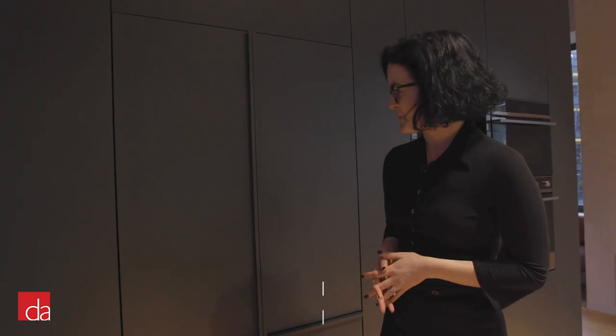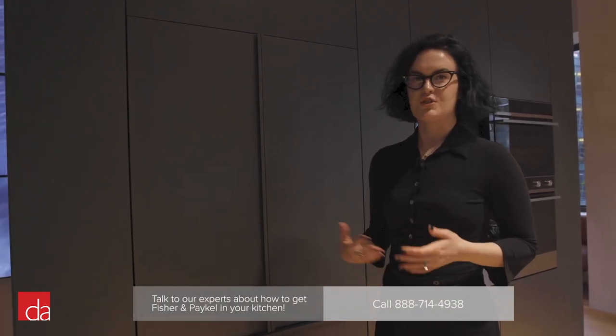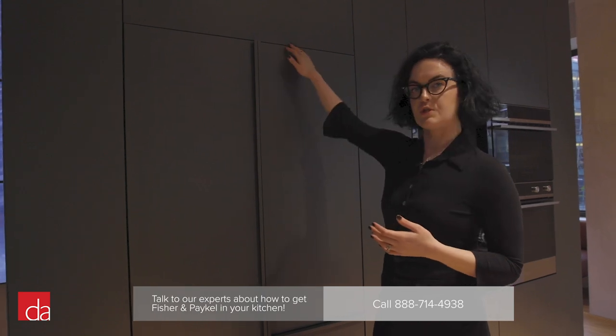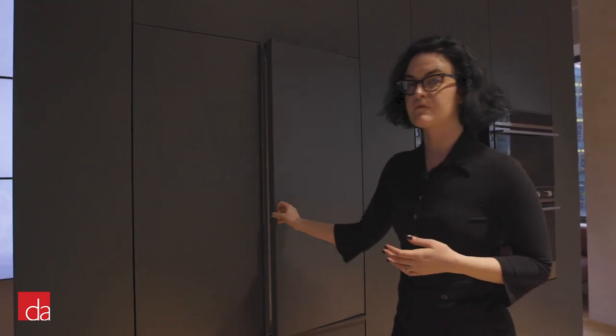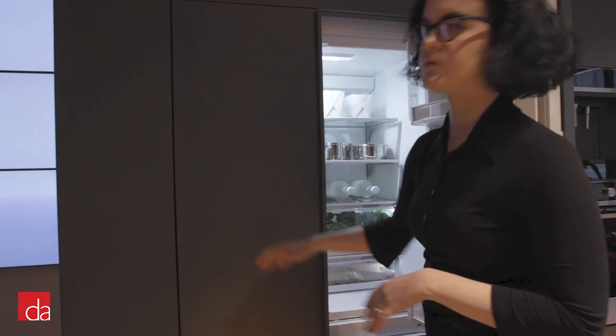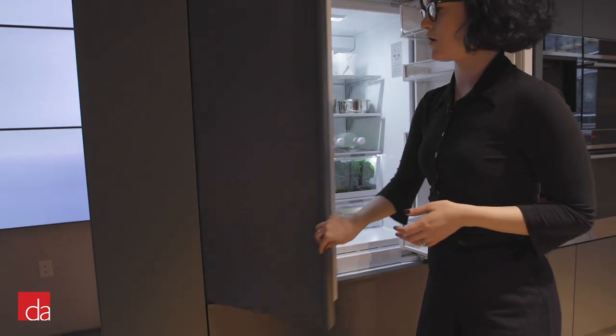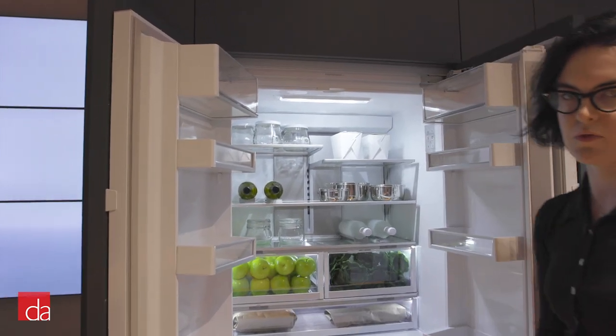Fisher & Paykel Appliances has been in the refrigeration market since 1934, so to say it's something we do very well is quite the understatement. Here we show a very unique piece — unique to the market — in that it's 72 inches tall, 36 inches wide, and fully integrated. As you can see there are minimal gaps all the way around so you can really achieve that sleek look with no protrusions, sitting completely flush within your cabinetry.